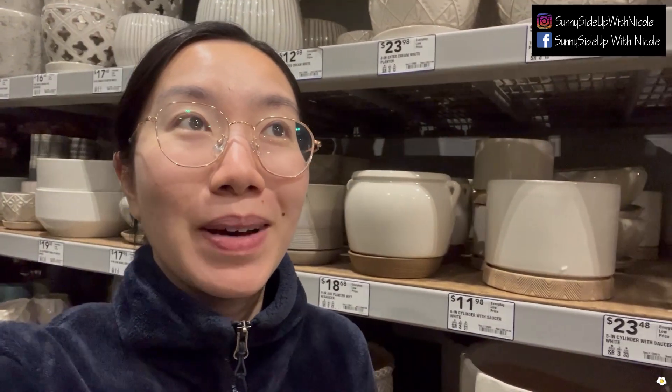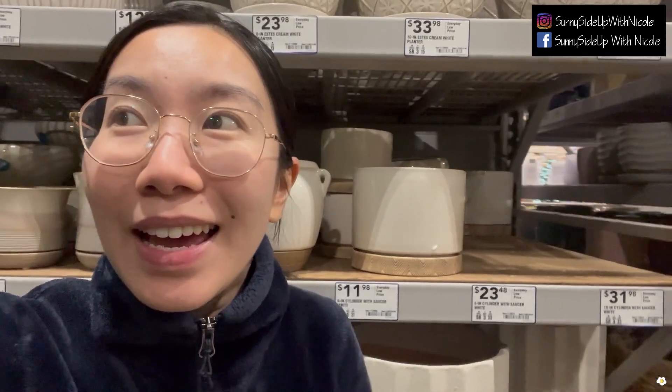Hi everyone, it's Nicole here. I am at Lowe's — I haven't been here for months, but tonight my son wanted to see some fish and Petco is right next door, so I found an excuse to stop by. They got some very exciting plants so I want to show them to you, but the lighting here is kind of bad. I'll try my best to put the plants under the light so you guys can see them clearly.